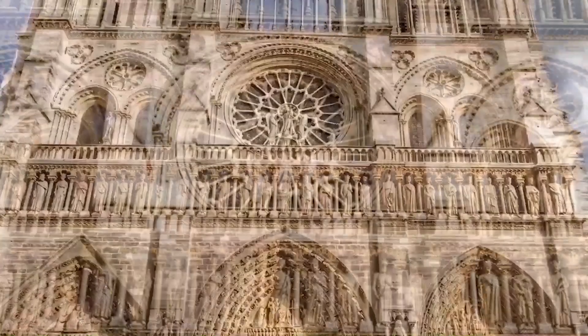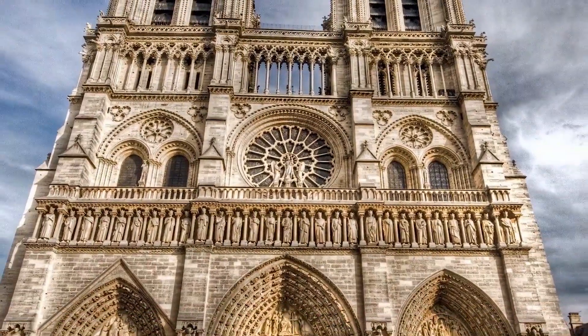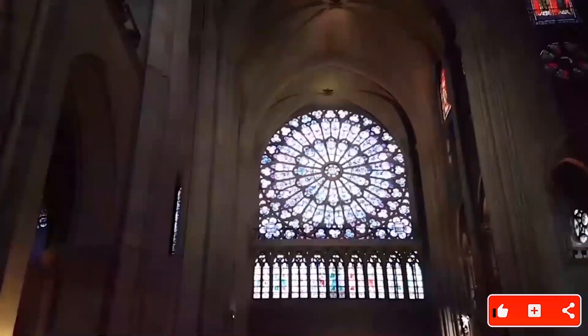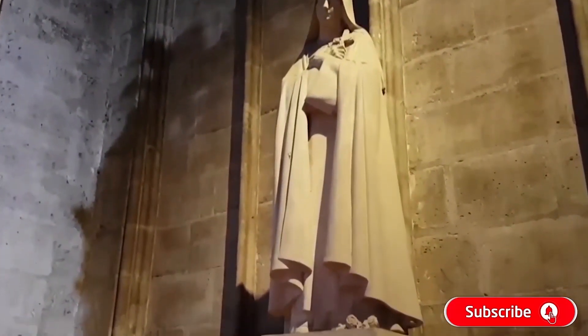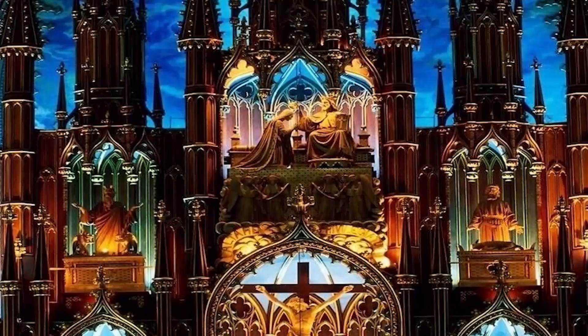Notre-Dame is a medieval Catholic cathedral dedicated to the Virgin Mary and is considered one of the finest examples of French Gothic architecture. Several of its attributes set it apart from the earlier Romanesque style, particularly its pioneering use of the rib vault.